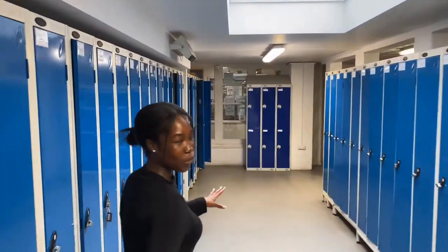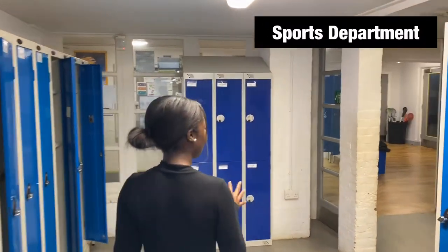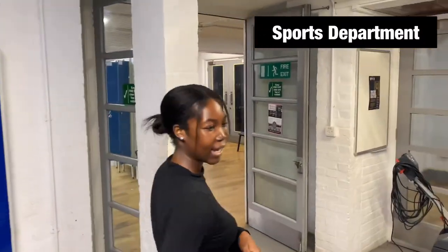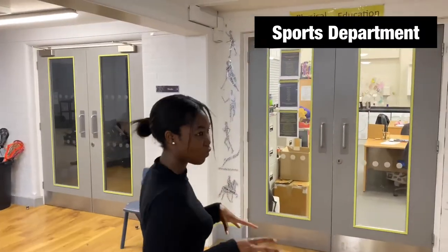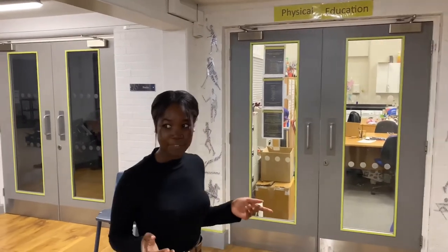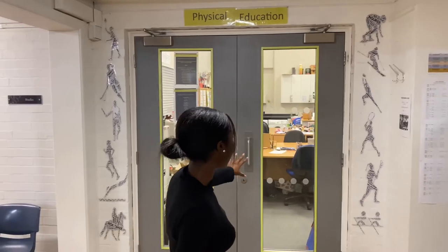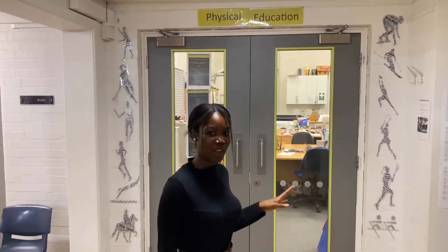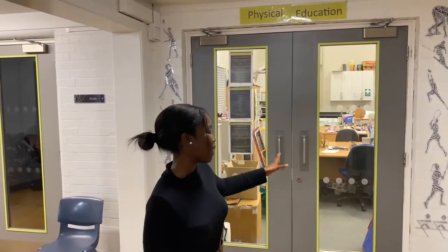Once you get to the end of this hall you'll start to enter the sports department. Here we do many sports including netball, hockey, lacrosse, and swimming — we also have a swimming pool in this area. If you're doing sports, have clubs, or have any fixture questions, here's the sports department. You can talk to any of the teachers — there's usually about five teachers in there at all times — and as I do sports myself, I've been in there many times and it's not scary at all, you'll be absolutely fine.